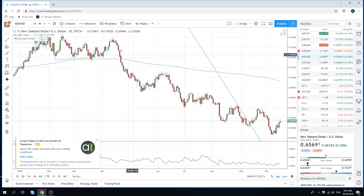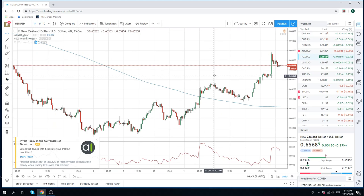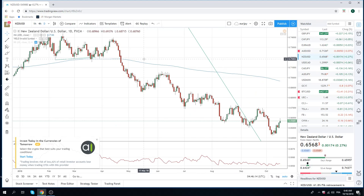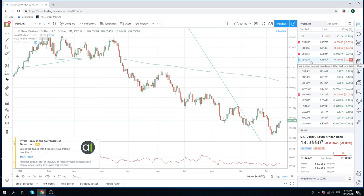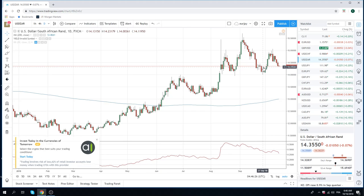New Zealand — also news last night. Again, I was out of the office. Must have been inflation or GDP or something. Kiwi looks strong. No dog in any of these fights, just pointing out the charts for you guys. New Zealand — one of the things we're interested in, as always, is Dollar CAD.